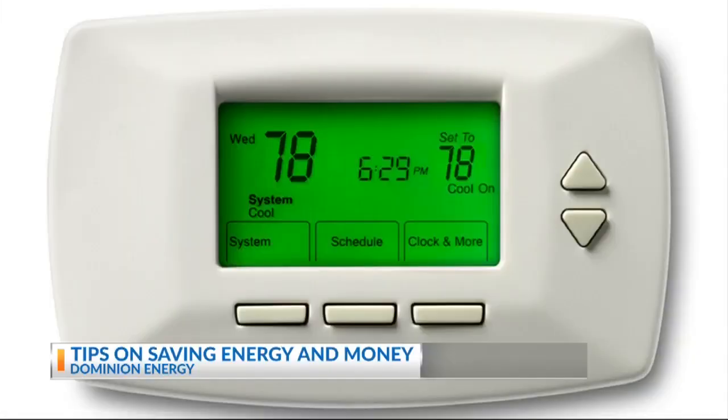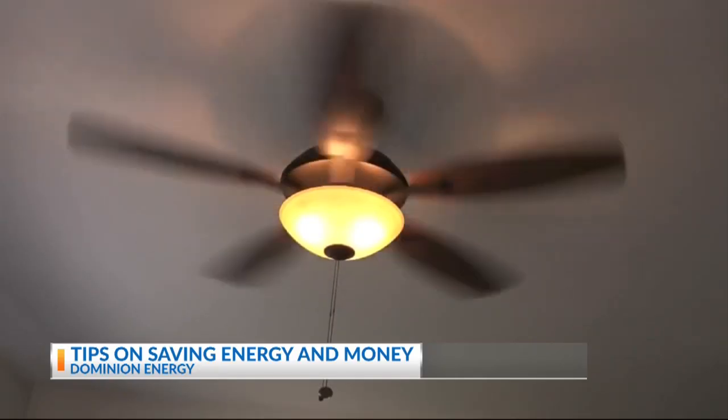The first thing to do is just to adjust your thermostat. The recommended temperature is 78 degrees. If you're not there yet, raise your thermostat by two degrees at a time and see savings in those summer months.